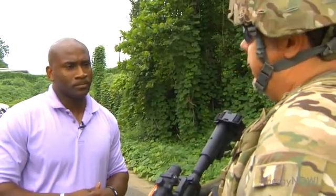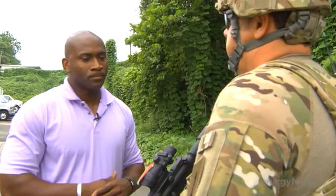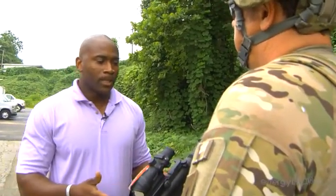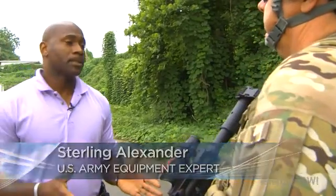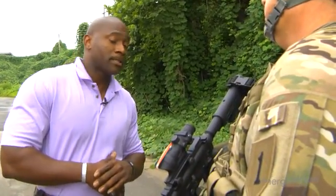Trust me, it's heavy. So when you go out into the field, how important is it to get 5 pounds off here, 2 pounds off there, with something that can do the same job? Anything that we can find that'll lighten the load and maintain our capabilities, we look at and have it tested, and if it passes through the test, then we bring it in.